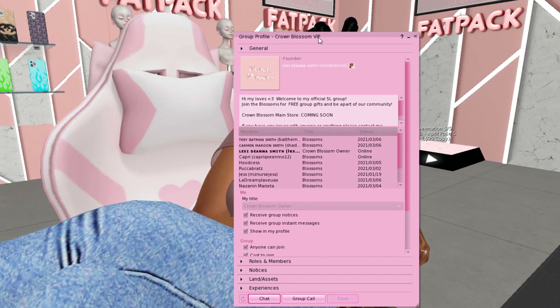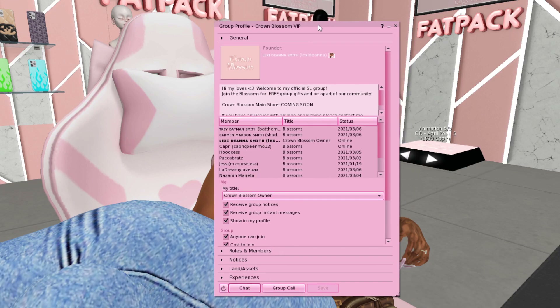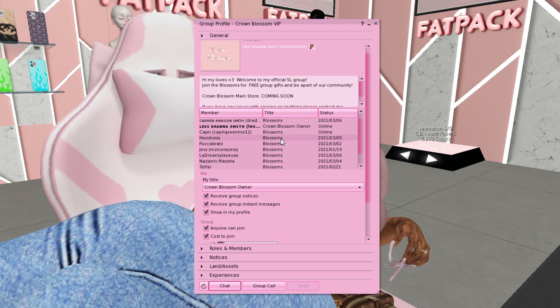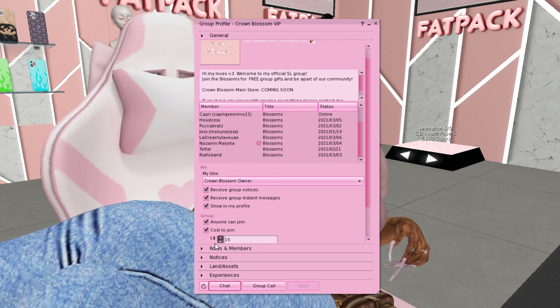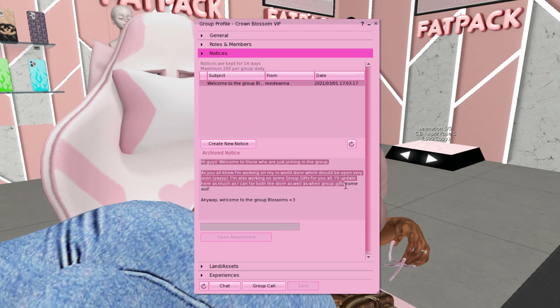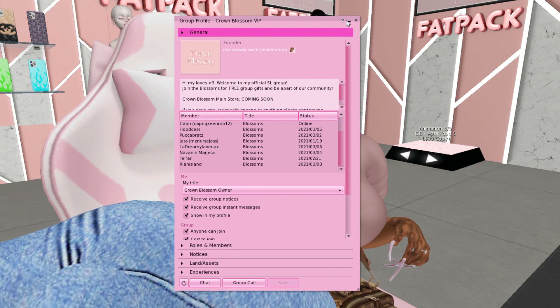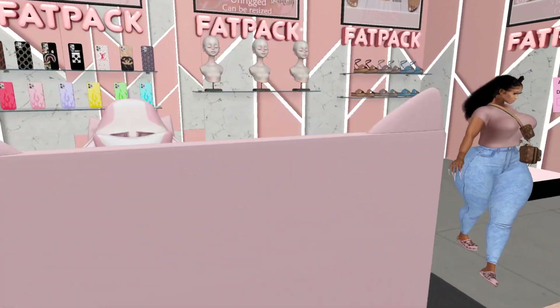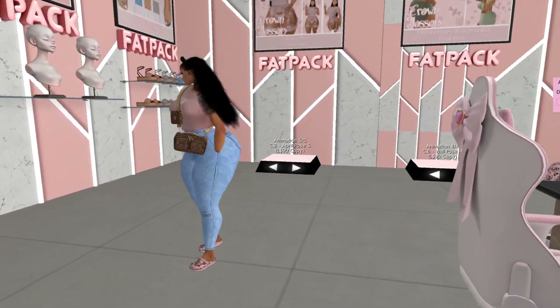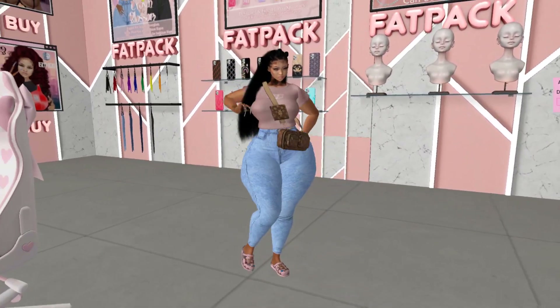The next thing I'm going to show you guys is my group. I explained this on my Instagram a few days ago. I do have a Crown Blossom VIP group — if you just search Crown Blossom VIP in the search bar or in your groups, my group will pop up. It is $15 to join as of right now and it will go up in price, so join the group while it is cheap. The group will have group gifts and you'll get notices when I put something new in the store. I can also give y'all the slurl there.